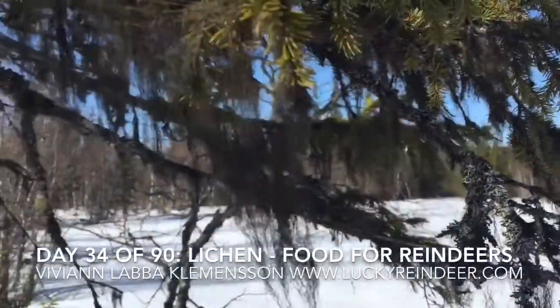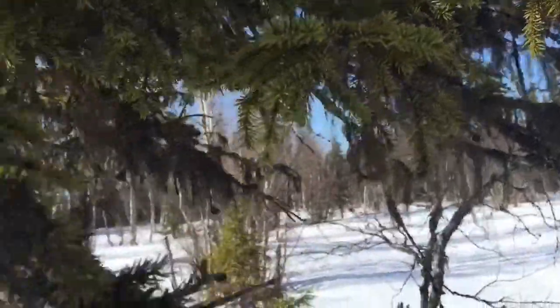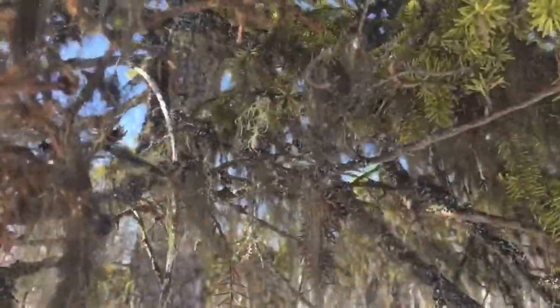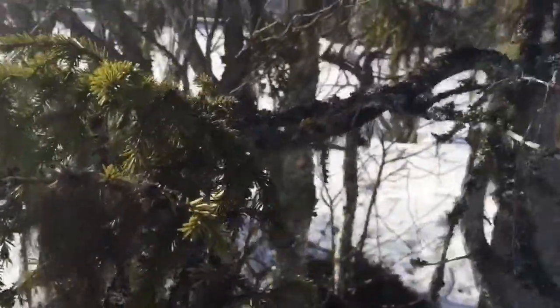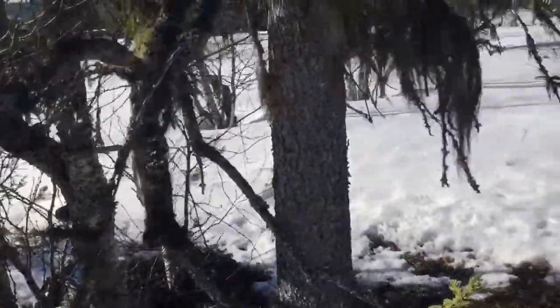Can you see the lichen that is hanging on this tree? This is food for reindeer. When there is not enough food on the ground, they try to find trees like this, and you can actually get the food — you see this.